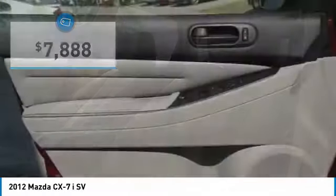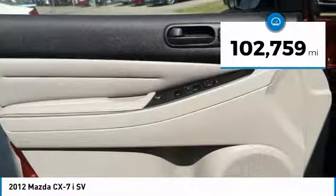Never settle when you can have it all, and it's priced below $10,000. This vehicle has less than 105,000 miles.